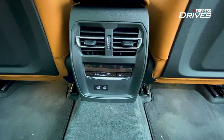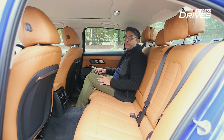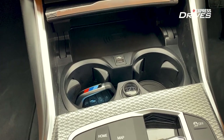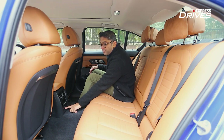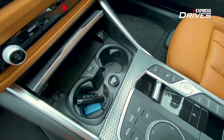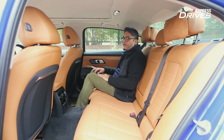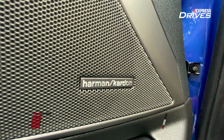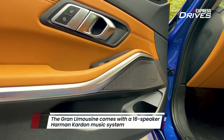The climate control is a three-zone system, so rear passengers can control the temperature independently. It's spacious, comfortable, and luxurious. You get the usual connectivity features: a wireless charger up front, wireless Apple CarPlay and Android Auto, two USB Type-C ports — one inside the armrest — and a traditional USB port under the AC control. For music lovers, it continues to be equipped with a 16-speaker Harman Kardon music system, so it's a thumbs up from us.